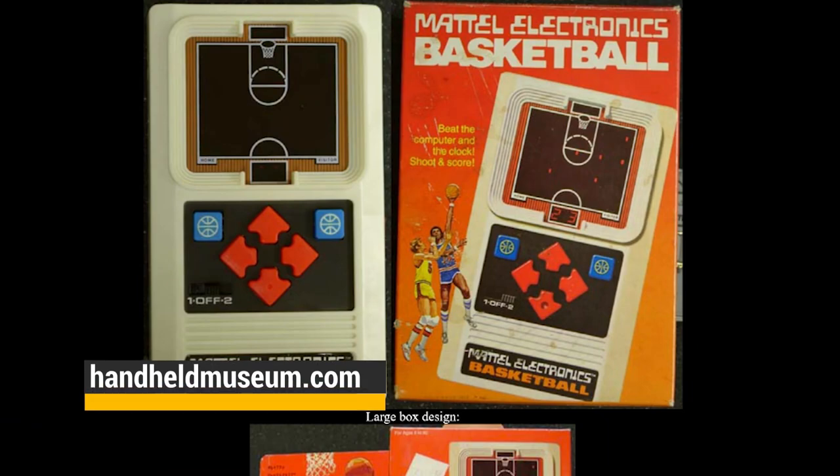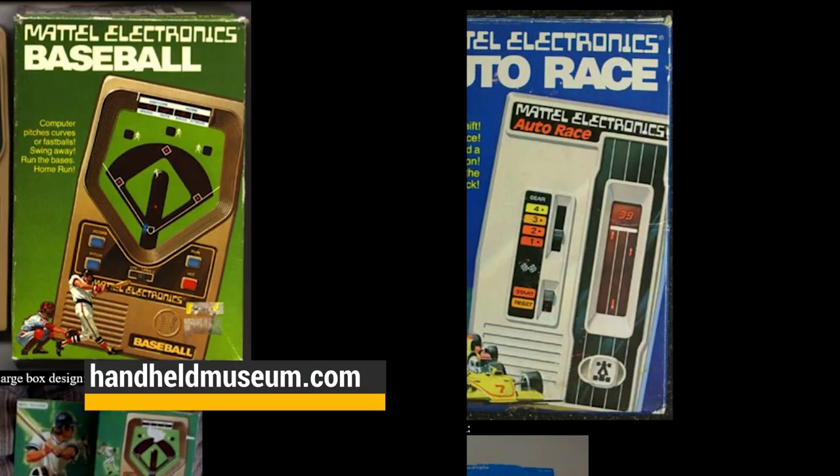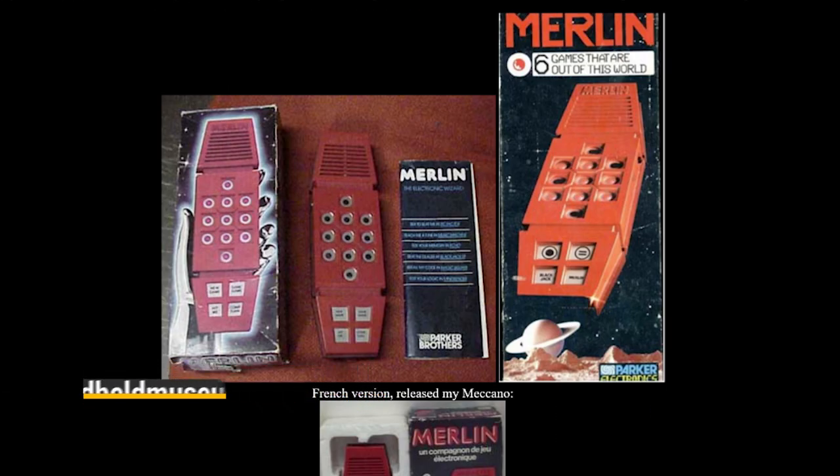Sliding in at number two, handheld electronic games. They had small screens that showed little LED dashes, but they could be football, basketball, auto racing, baseball, and more. Whether they were from Coleco or Mattel, they were amazing.